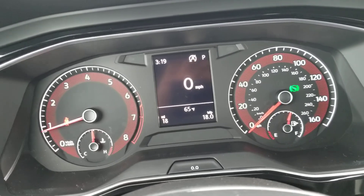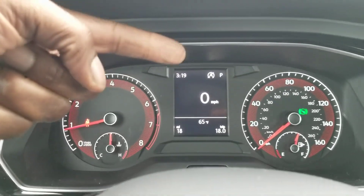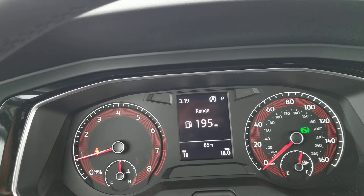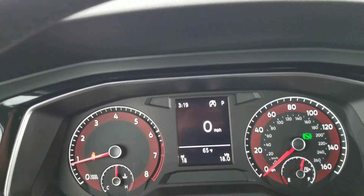The standard Volkswagen instrument cluster here with the red background behind a tachometer and a speedometer, with a customizable LCD screen in the middle. You can change what's displayed between speed, speed warning, travel time, fuel economy, miles to empty, and oil temperature. Most people go with speed though.